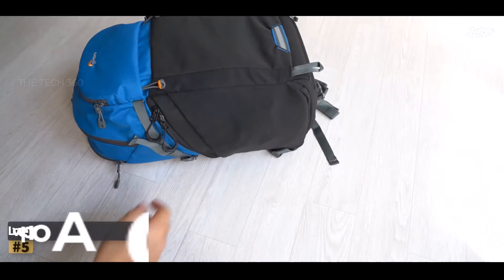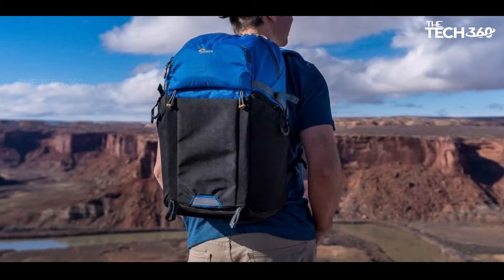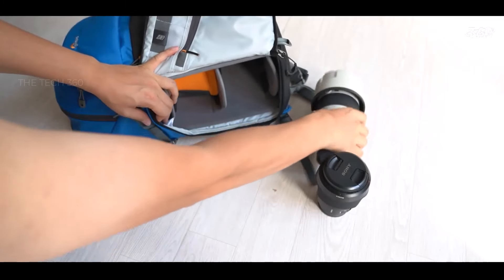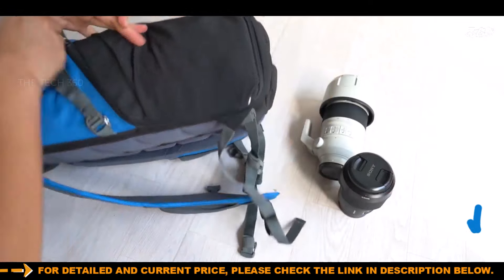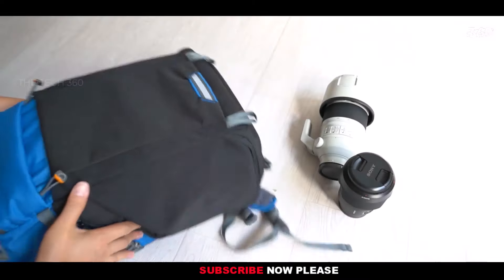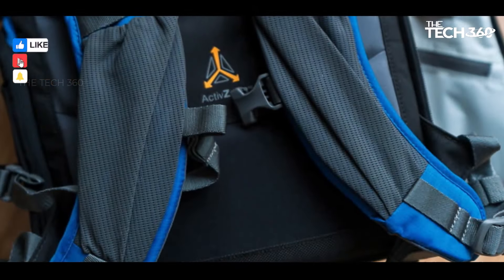Number five: Lowepro Photo Active 300. Lowepro's ProTactic BP 450 AW II stands out among its peers with a thoughtful design that incorporates numerous pockets and the innovative Quick Shelf system. This backpack caters to moderate DSLR kits, offering ample space on the inside. What sets it apart is the inclusion of stretch pockets on the front, two side flaps, and even on each shoulder strap, providing additional storage options. The Quick Shelf system featuring stiff dividers ensures secure placement of equipment.